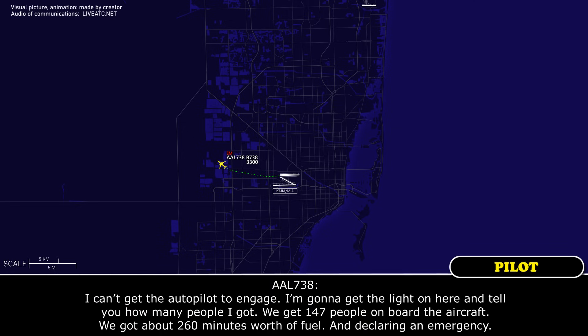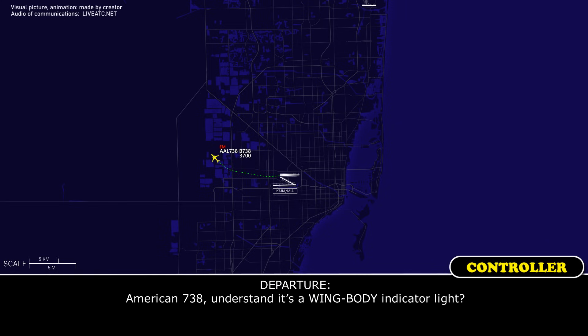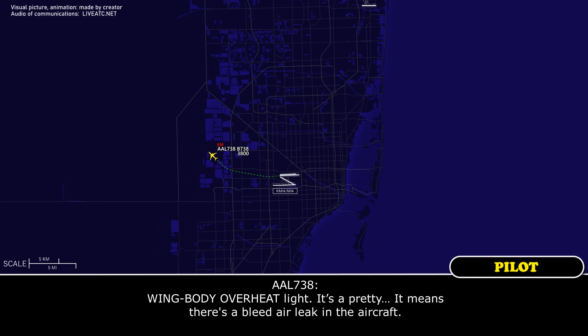I can't get the autopilot to engage. We have 147 people on board the aircraft, about 260 minutes worth of fuel, and we are declaring an emergency. American 738, understand it's a wing body overheat light — that means there's a bleed air leak in the aircraft.